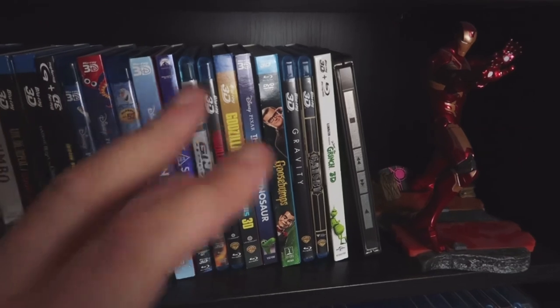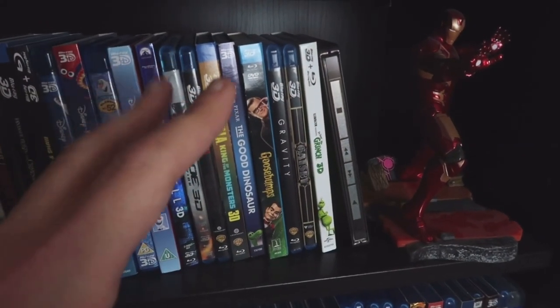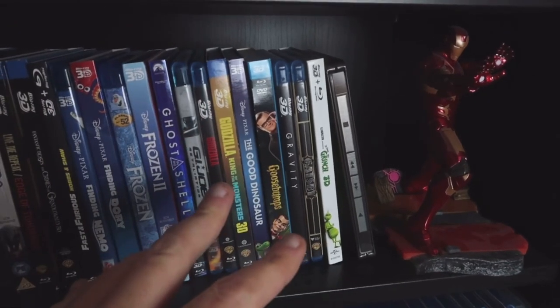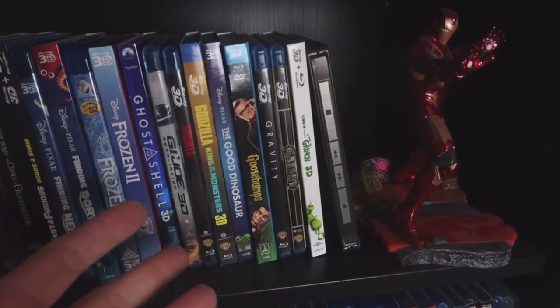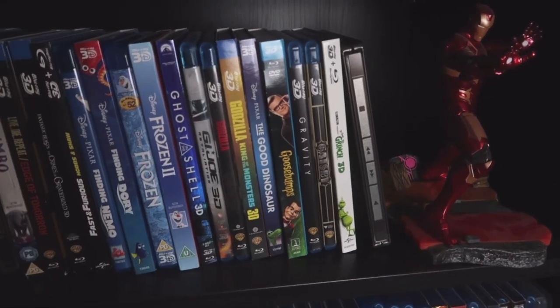Goosebumps — good, very good. Gravity — oh man, if you have vertigo or any kind of motion sickness, you might want to think twice about watching Gravity in 3D, but it's very excellent. The Great Gatsby — it's one of those 'why does this even exist as a 3D edition' situations, but it's worth watching.